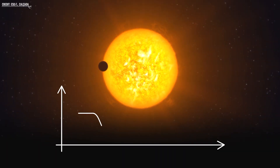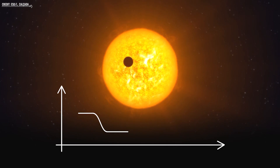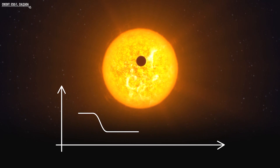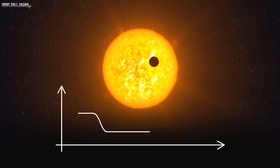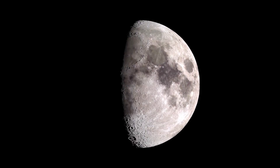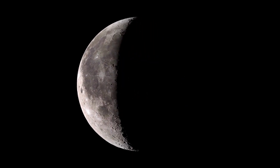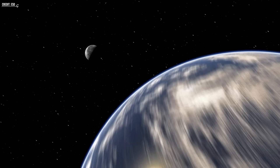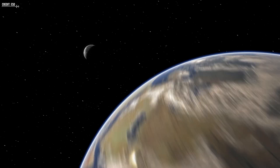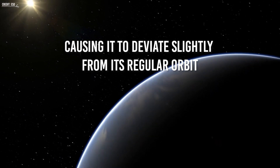The orbit of a planet is a constant interplay of gravitational forces. When only two players are involved, such as the Earth and the Sun, the interaction is straightforward, resulting in a predictable and repetitive orbit. However, the introduction of a third player, such as the Moon, introduces an element of complexity to the dynamic. Despite its relatively small size, the Moon exerts a gravitational influence on the Earth, causing it to deviate slightly from its regular orbit.